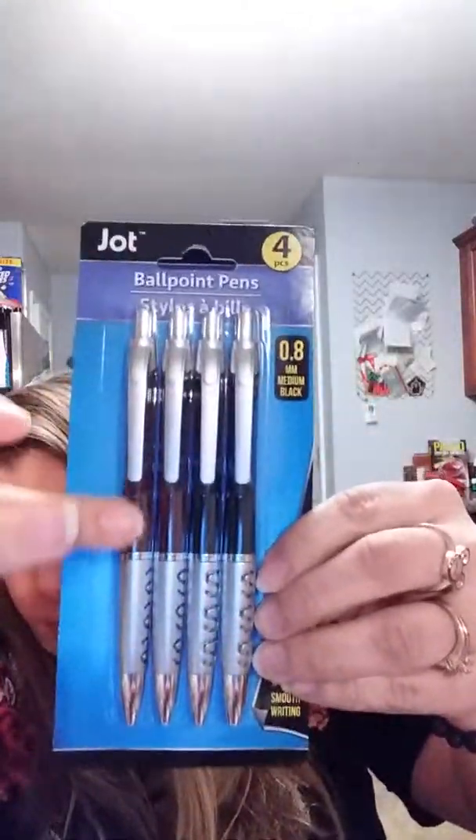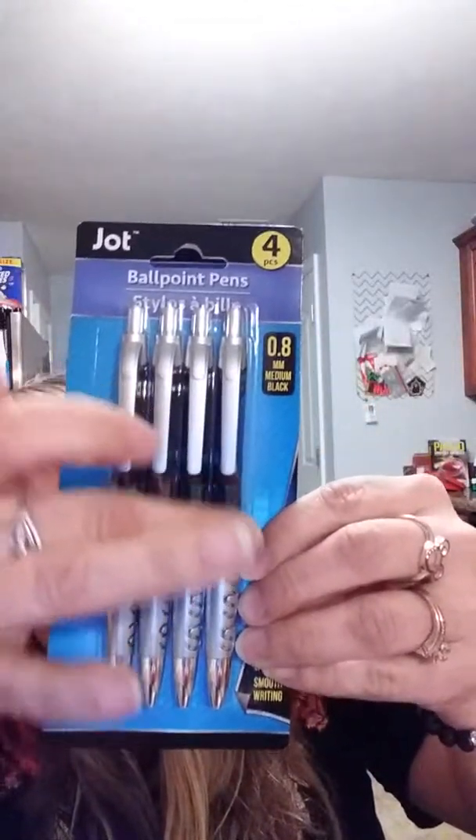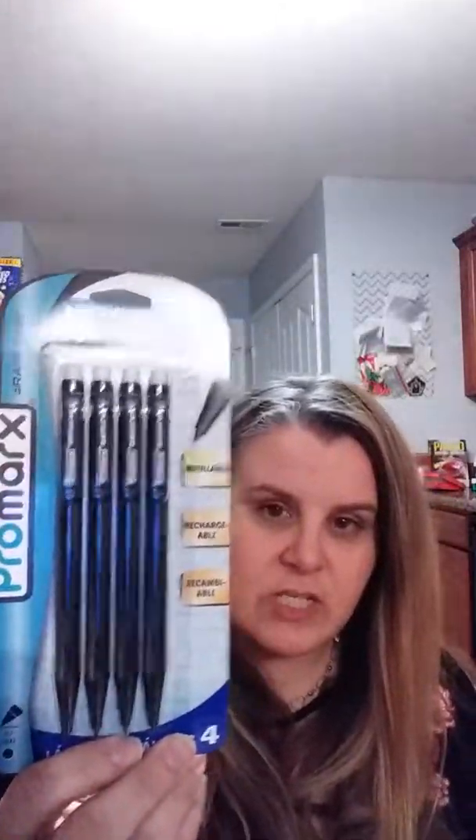I got these ballpoint pens — one has a brown wood look and the other is black, 0.8 millimeter medium black ink. I'm going to split them with my daughter. I also got my daughter some more mechanical pencils — she loves these but always loses the erasers. So I bought two packs of those high polymer erasers that I've seen everybody hauling, and also lead refills for her mechanical pencils.